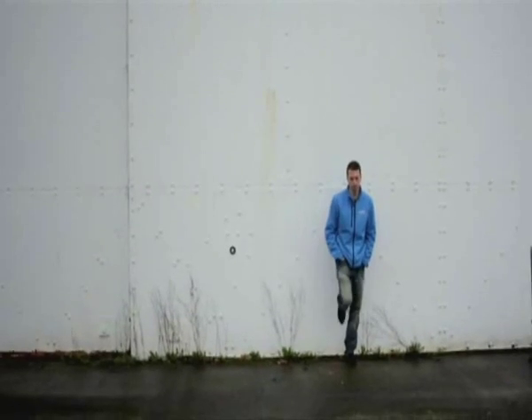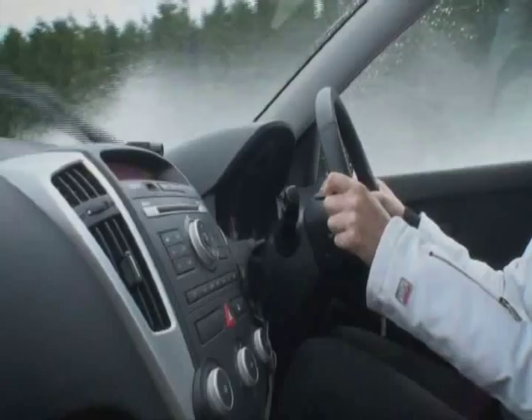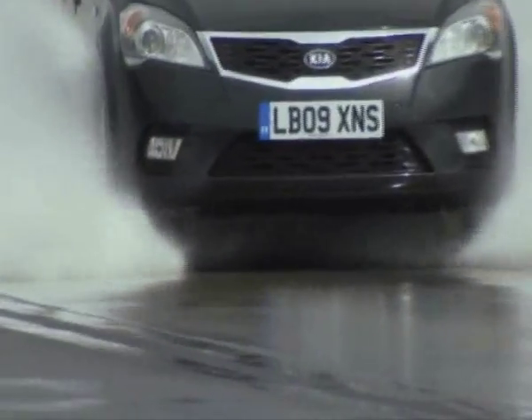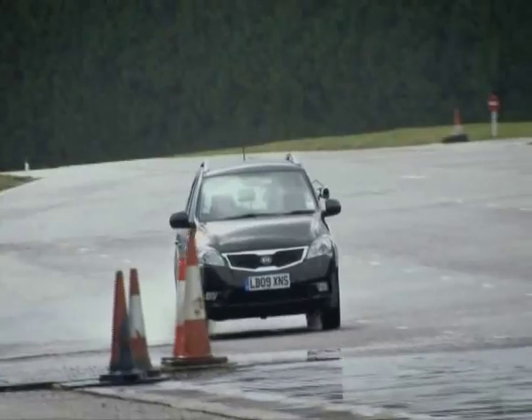Actually, that sounds quite fast. Luckily, I have an expert on hand. Two times British autotest champion Alastair Moffat is going to help me safely put this formula to the test. At both 30 and then 40 miles an hour, I still felt in control of the car. But as we approached NASA's 54 miles per hour, things got interesting.